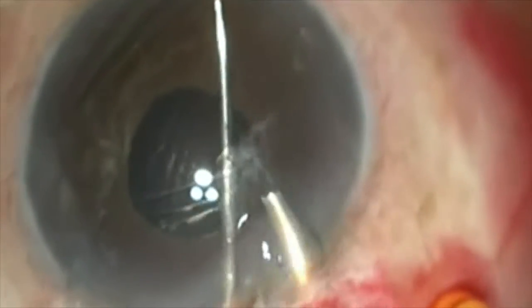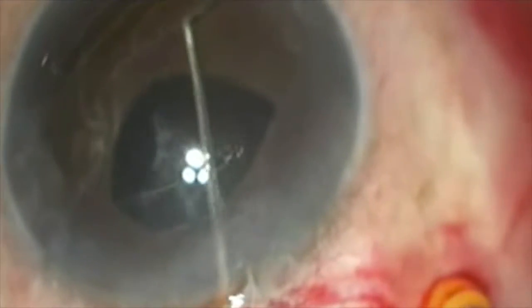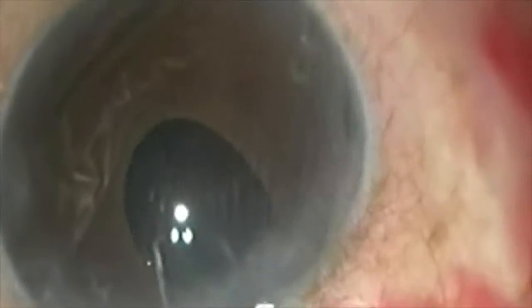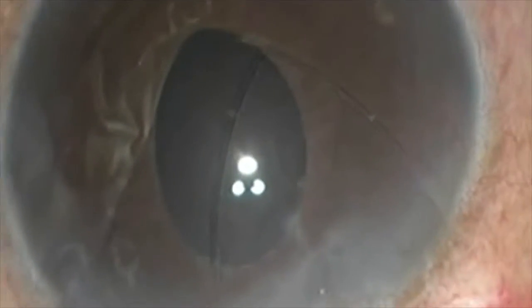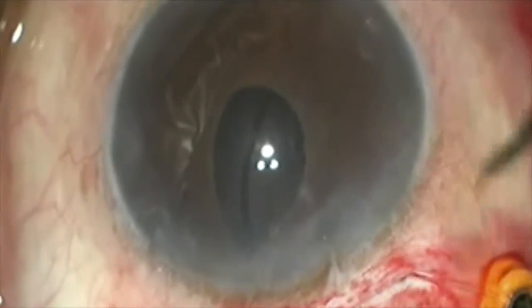We then use a dispersive viscoelastic to protect the endothelium. We then remove the ring along its contour. But we are now astonished to see this ring tangled with another ring. We slowly pull out the ring — it is a Morkel's capsular tension ring.